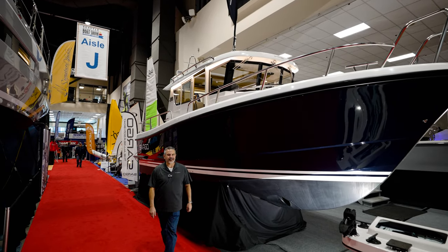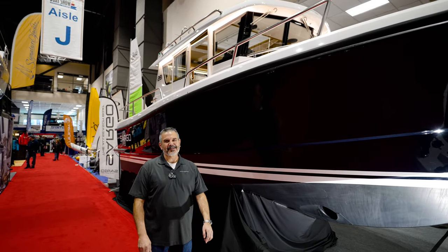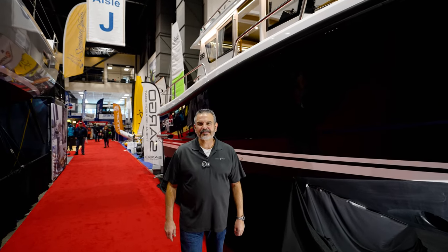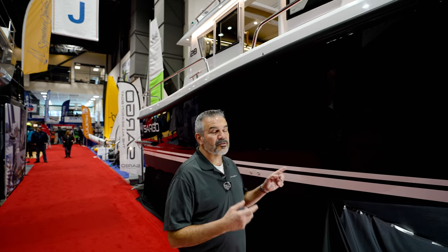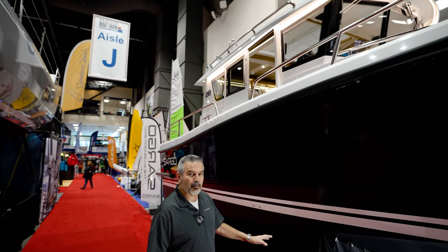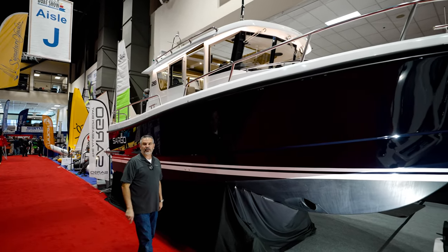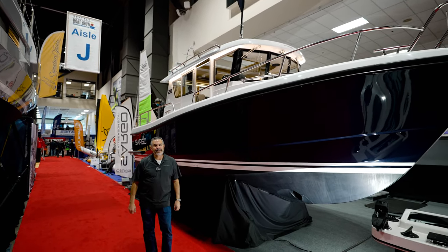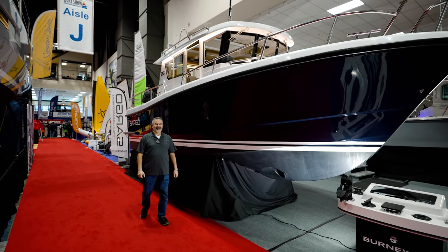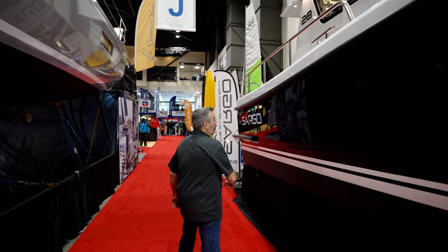It's so good to see you, Alfred. A lot has changed since the last time you were here. What boats did we film last time — the Sargos? It was the Sargo 36, and today we have the Sargo 28, which is their smallest model, but it's a brand new model. Most people haven't seen this Sargo 28. It's the smallest, and it's making you look like this big.